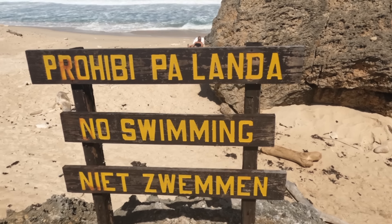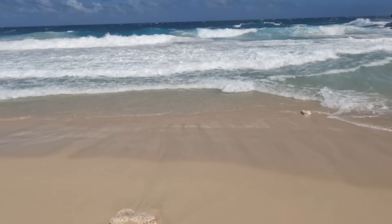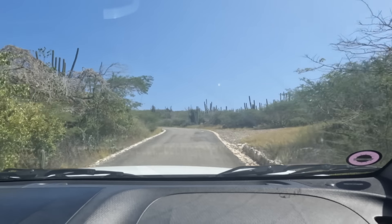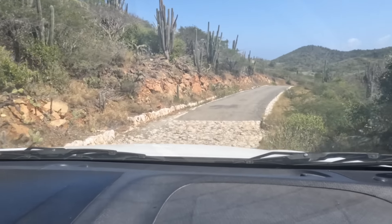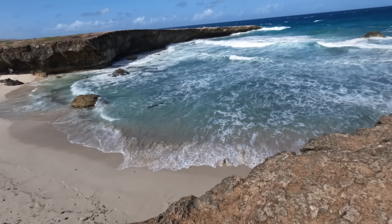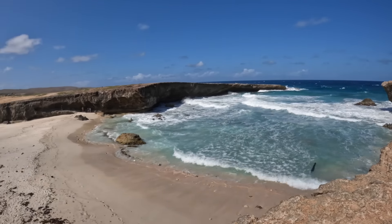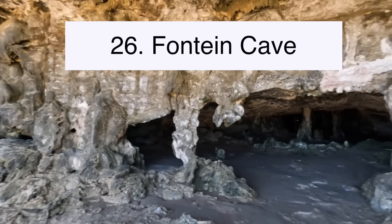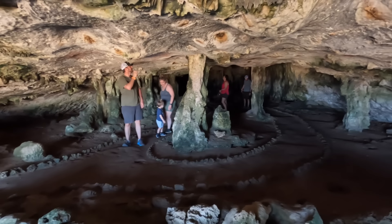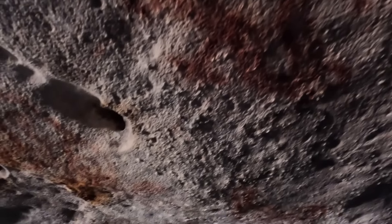Sea conditions were not calm enough to swim when we were there. Nonetheless, we still enjoyed walking around and taking in this uniquely beautiful landscape. Where you see that waterfall, that's where the natural pool is — and with the waves breaking with so much power, we could see why there was no swimming that day. But this national park has so much more to offer. Another off-road viewpoint is Dos Playas, and while it's a beautiful beach, no swimming is allowed due to the strong currents. Most of the other roads in the national park are paved, though dips in the road can still challenge smaller rental cars.